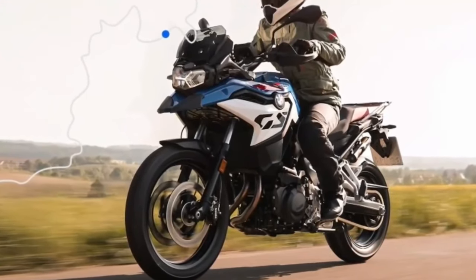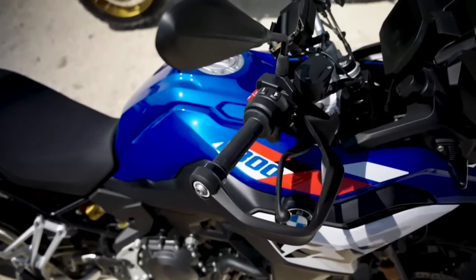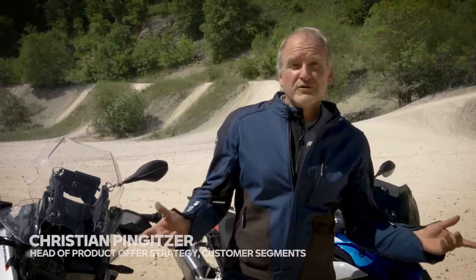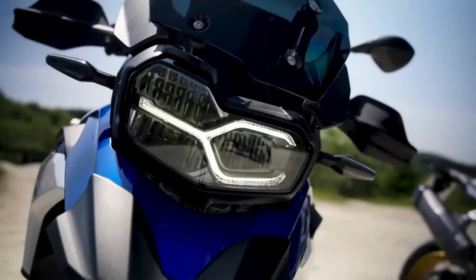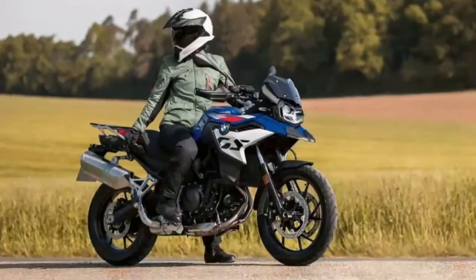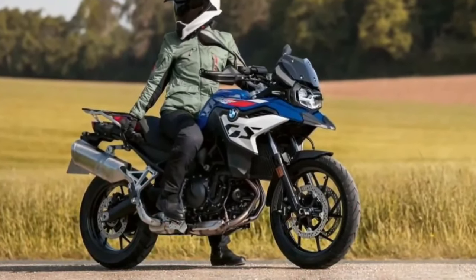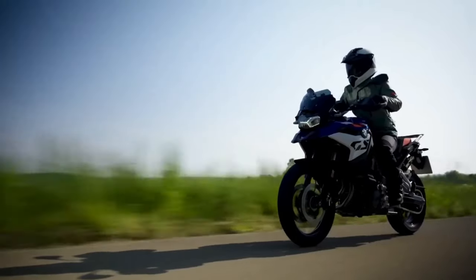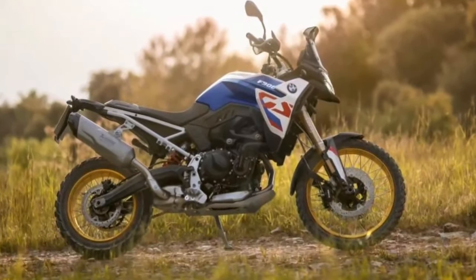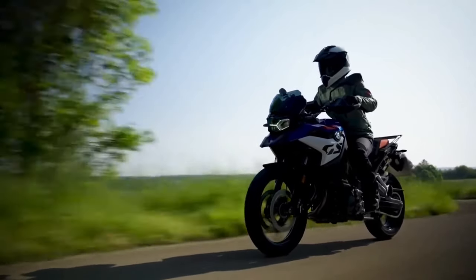Part of the credit also goes to the new aluminum bash plate. Meanwhile, the fewest changes have come to the F800GS. It boasts the same 895cc mill, albeit detuned to produce 87 horsepower and 67 pound-feet. Heated grips are now standard, as are the Vario case carrier and hand guards. All other elements, including the aesthetics, are identical to its predecessor, the F750GS.